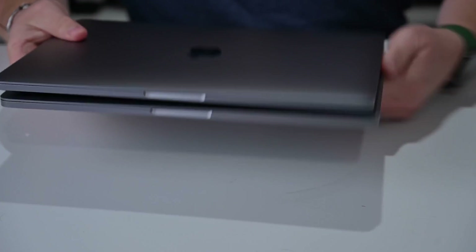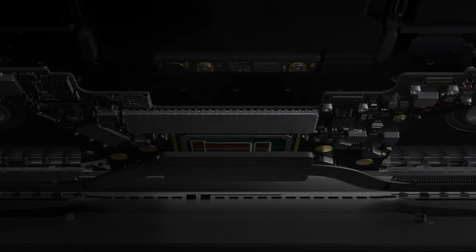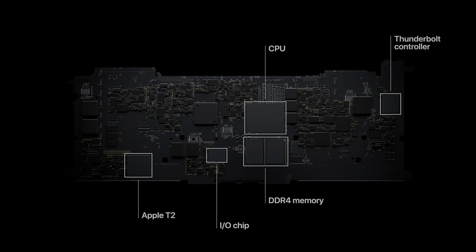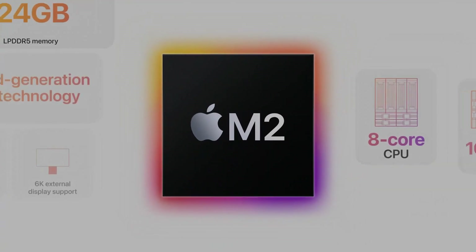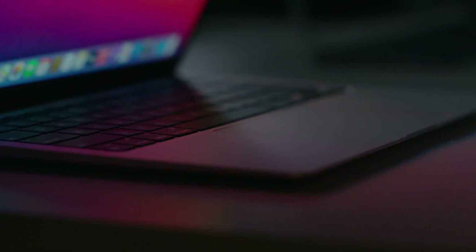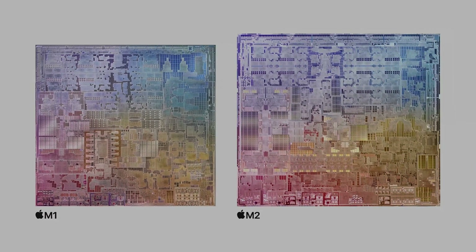Both the M2 and M1 have a 16-core neural engine. As for the RAM, or unified memory, the M1 has LPDDR4X-based RAM that can be upgraded to 16GB, while the M2 has LPDDR5-based RAM with a ceiling of 24GB. The M2 chip delivers up to 100GB of memory bandwidth per second, about twice the M1's 68.25. Just looking at these numbers, we can see that the M2 chip has a clear lead.